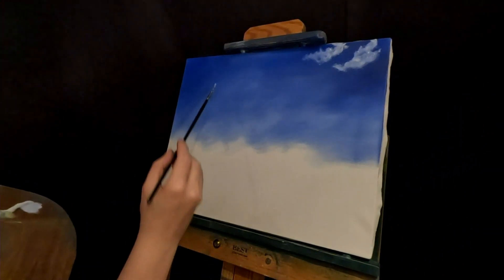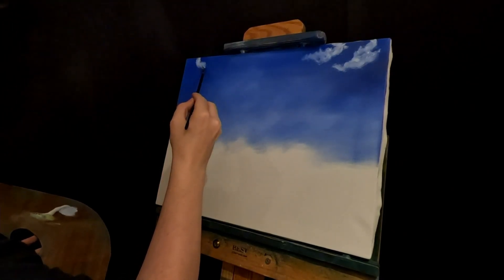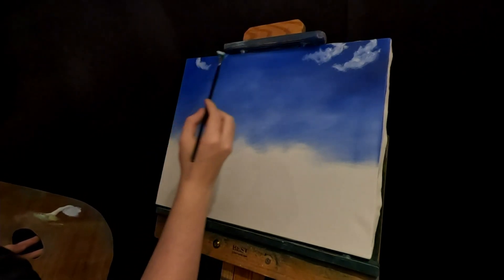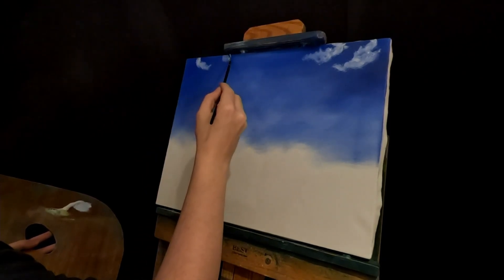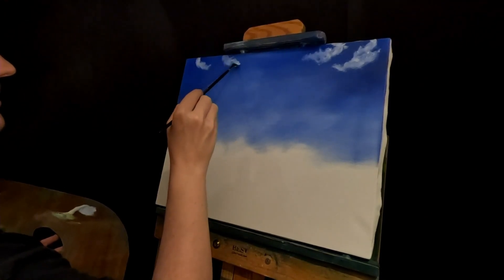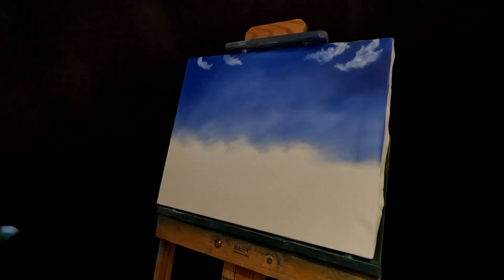We'll go over to the left side, do the same — little tiny circles. Maybe I'll stop right there. I want the mountain to be up here somewhere. Mighty mountain, Mount Mansfield. That's good enough. Nothing too fancy with these clouds — they're just there for moral support.